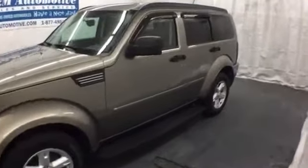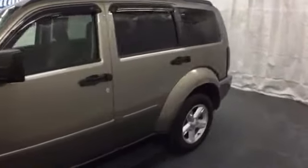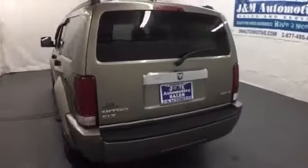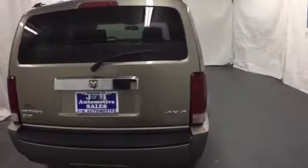It's a 2007 Dodge Nitro. Standard amenities include front independent suspension, tilt steering wheel, front and rear adjustable headrests, and an awesome AM-FM CD MP3 audio system.